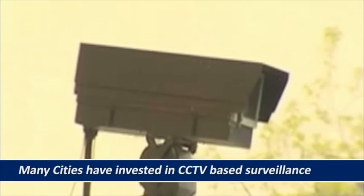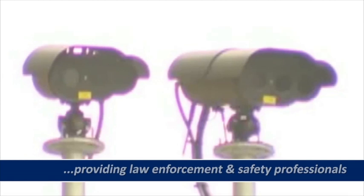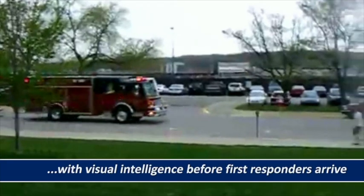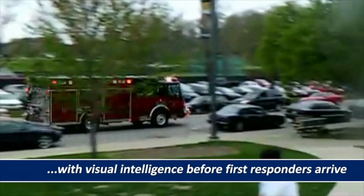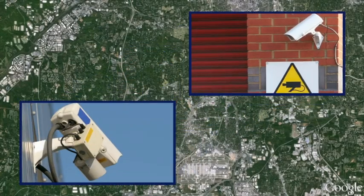Over the years, many cities have invested in CCTV-based surveillance systems, providing law enforcement and public safety professionals with visual intelligence well before first responders arrive on the scene. Historically, these systems have operated independently,